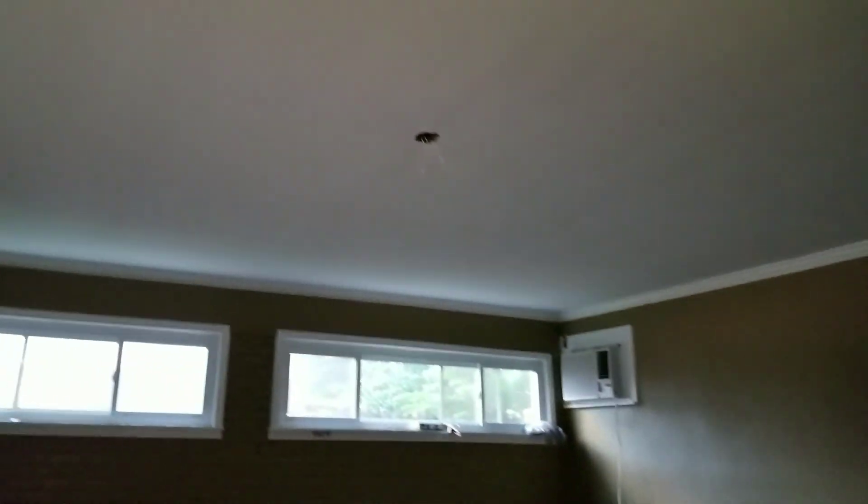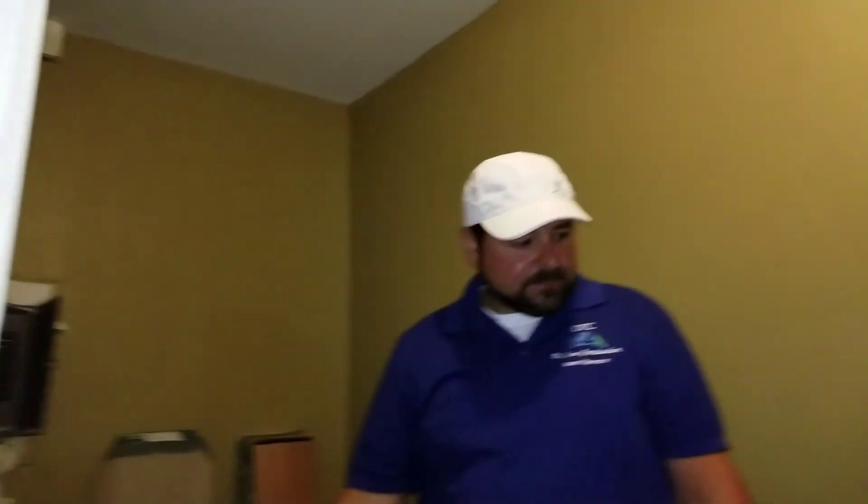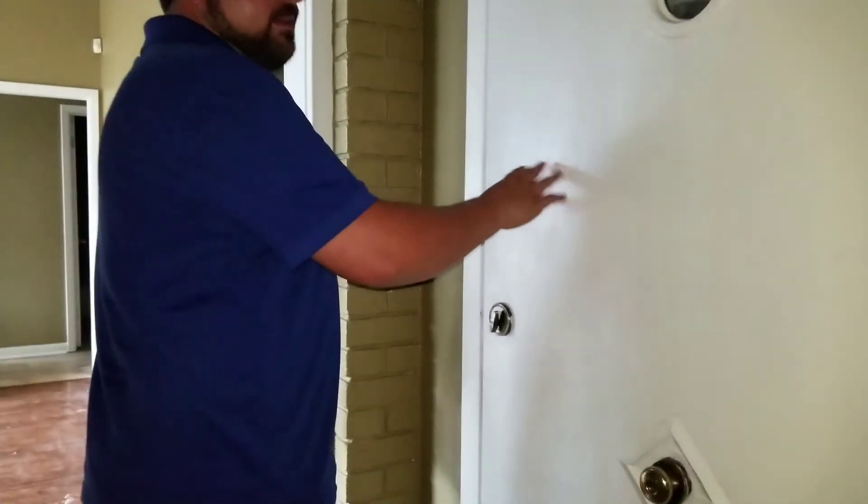The ceiling's been redone in here — textures look great, paint colors look great. All this has been done. We just have clean-up work to do. Got the trim put on. The textures look great. Got the doors painted out — all the doors have been painted out and stamped.